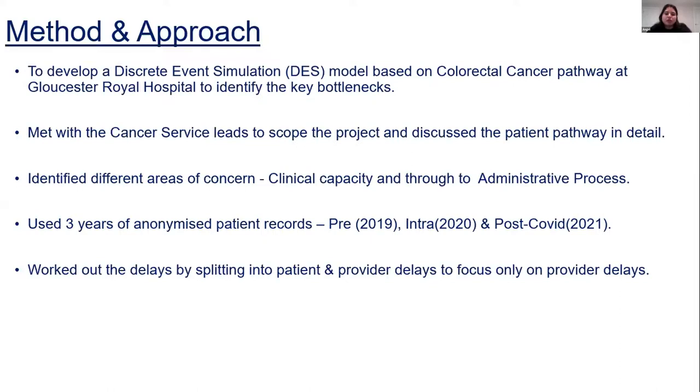The approach we took was to meet with different cancer lead services within our trust to scope the project and discuss the patient pathway in detail. We identified different areas of concern from clinical and administrative processes. We used three years of anonymised patient records — pre, intra, and post COVID — and worked out delays by splitting them into patient and provider delays, focusing mainly on provider delays.